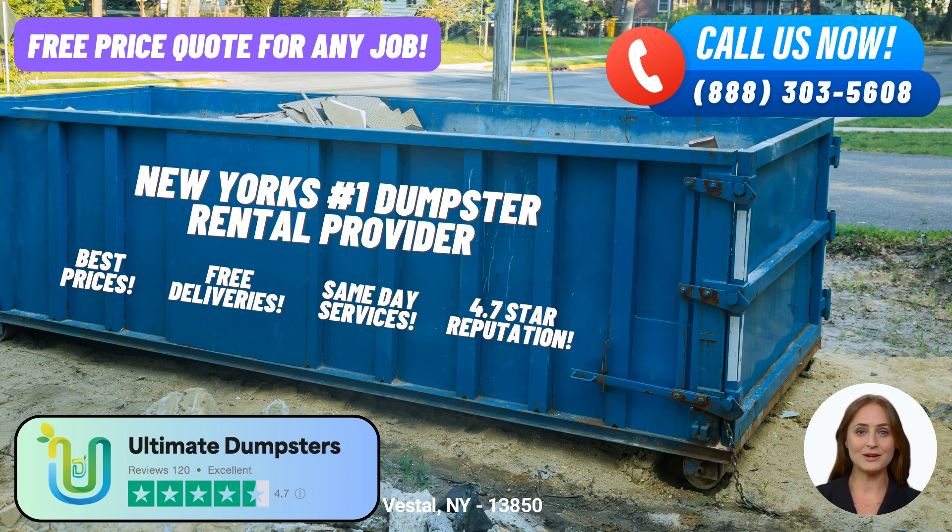The 10-yard dumpster is suitable for small residential projects, such as home renovations, yard waste removal, or small business waste disposal. Its dimensions are approximately 12 feet long, 8 feet wide, and 3.5 feet tall.